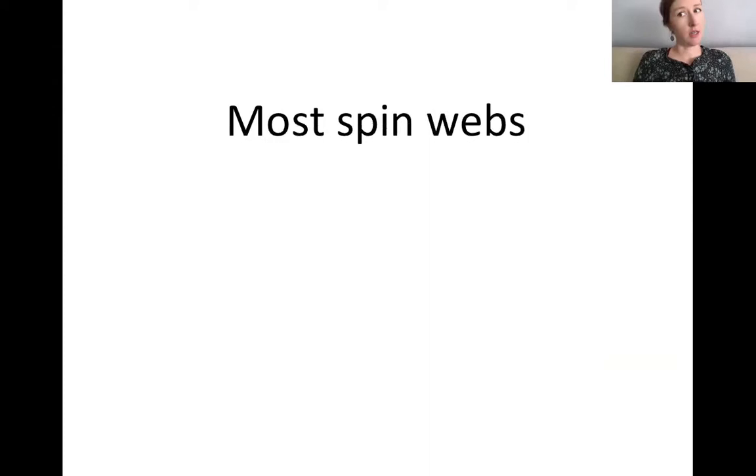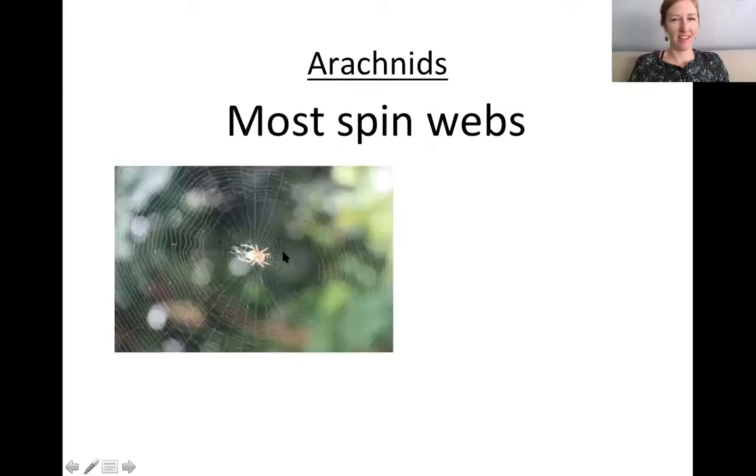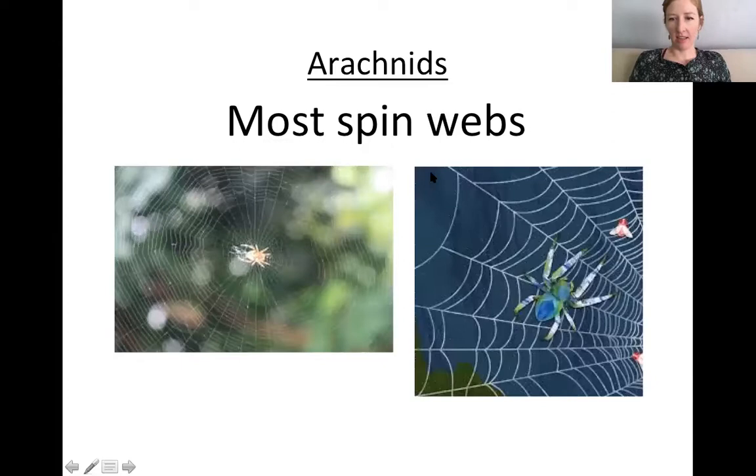Most arachnids spin webs — not all of them, but arachnids. We know scorpions don't spin webs, and pretty sure ticks and mites don't either. Here are some spider webs — that's how they catch their food. Spiders are predators; they use their webs to catch mostly insects.